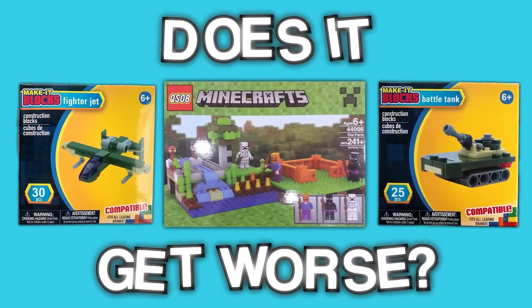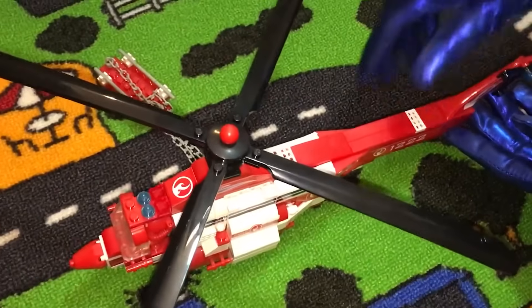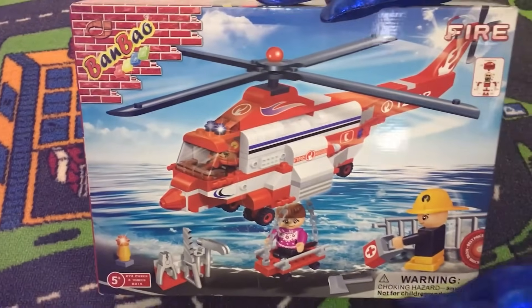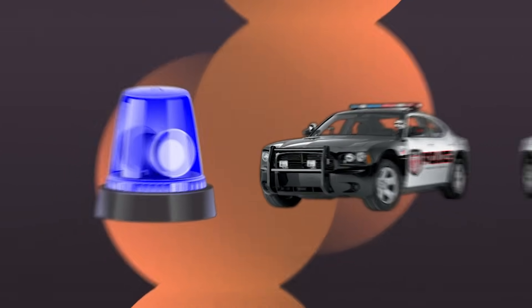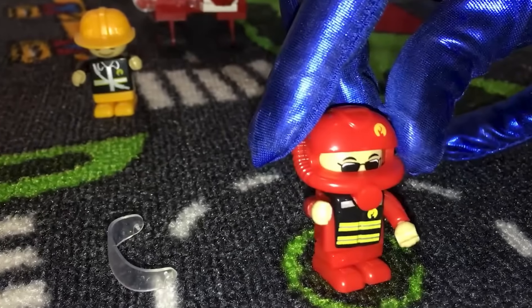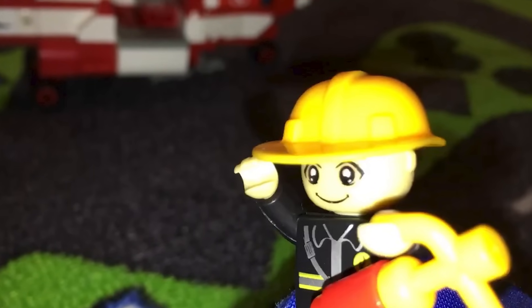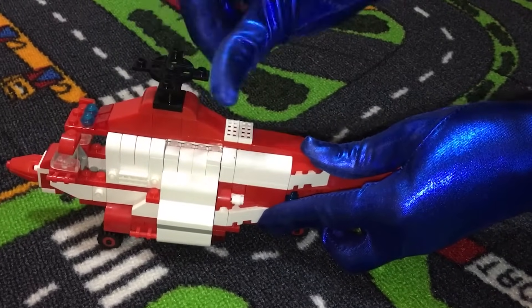Just when you think these knockoffs can't get any worse, you see this — a fire rescue helicopter set made by Bon Bao. Design-wise, this set isn't that bad, but the longer you look at it, the more you'll notice how much is actually wrong with it. The sirens on the helicopter are the wrong color — blue sirens are only used on police vehicles, and since this helicopter is with the fire department, they really don't belong here. These minifigures are just awful: not only are their bodies proportioned really weirdly, but the faceplate is honestly just creepy. This set is just downright cursed.